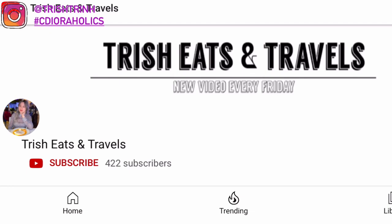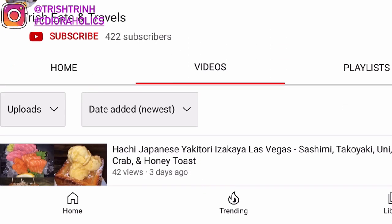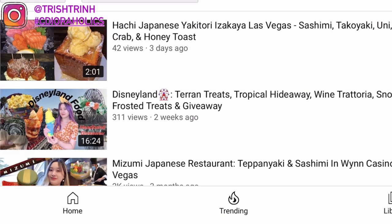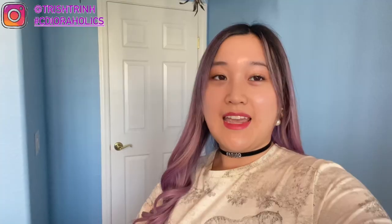Also, if you guys don't know, I do have another channel called Trish Eats and Travels, where I post food videos, food reviews, and travel vlogs. If you're interested, please subscribe — I'll link it down below. And that is the end of today's video. I hope you guys enjoyed. Subscribe to my channel, follow me on Instagram at TrishTrin, use my hashtag CDHollis, suggest a video down below, and take a look at my TikTok. I'll see you guys next time. Bye!